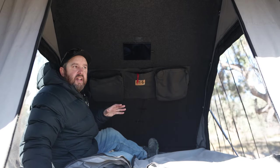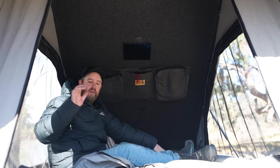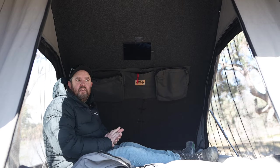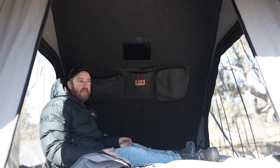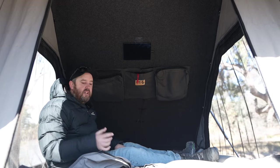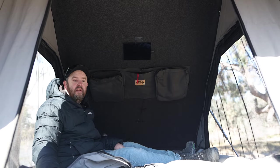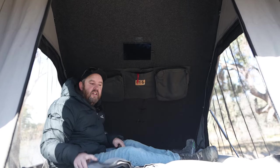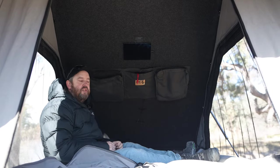Bedding is one thing we get asked heaps. We can fit as much bedding in here as we want. We have a fitted sheet, a mink blanket on the 100mm mattress, which we love. We've slept in this for three weeks straight on the road and I could have done it forever — it was so comfortable. I don't need to put a mattress topper on this. We also have a really thick doona on top, and tonight we'll even put two more blankets on top and I could still fold it down with our pillows in here. There's no limit to how much bedding we can have.